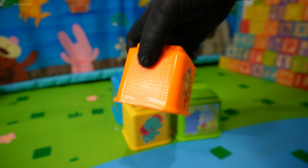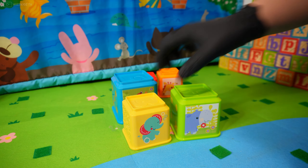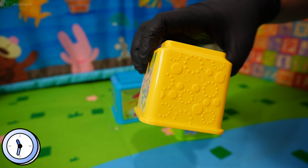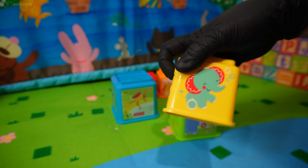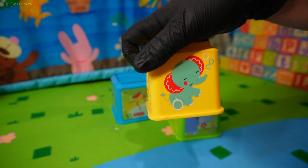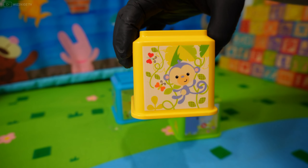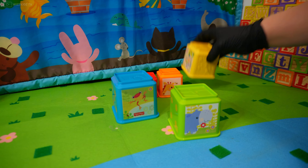What comes after number two? Number three! Let's have a guess what this color is. Yellow — that's right! What about this animal, do you know what it is? An elephant — yes! What about this one? It's a monkey swinging from the tree!